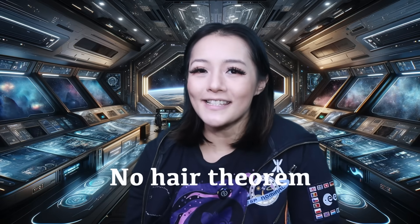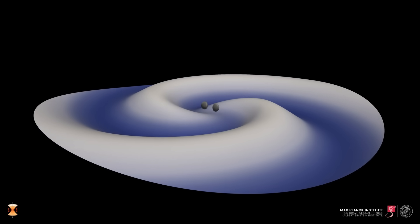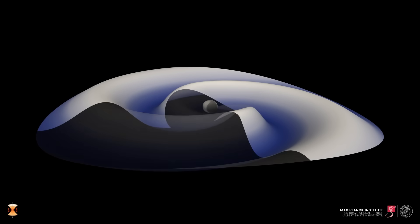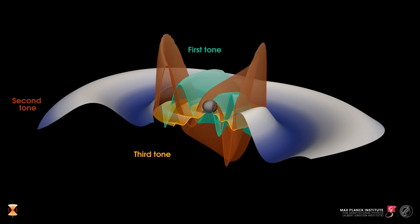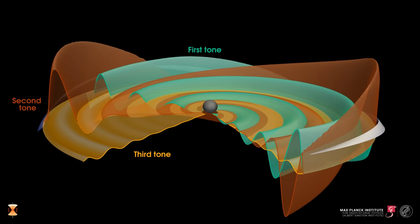But that wasn't all. The team also tested the equally iconic no-hair theorem, which states that black holes are simple — an isolated stationary black hole can be completely described by just its mass, spin, and electric charge. To check this, they zoomed in to the ringdown phase of the merger: the signal emitted as the final black hole settles into a stable state. In this phase, they identified at least two distinct tones — a fundamental frequency and an overtone. Using each one independently, they measured the mass and spin of the black hole, and the results matched perfectly. In other words, there were no other properties needed to describe the black hole. Just as general relativity predicted, black holes are Kerr black holes — they have no hair, just mass and spin.